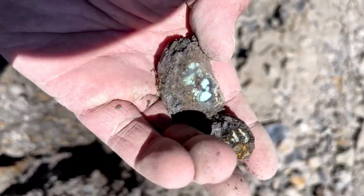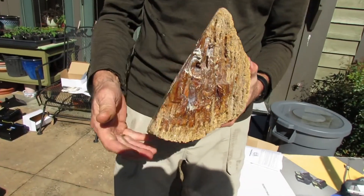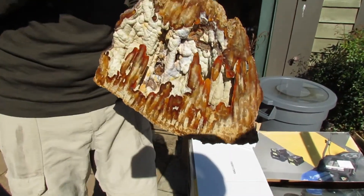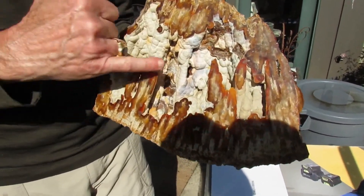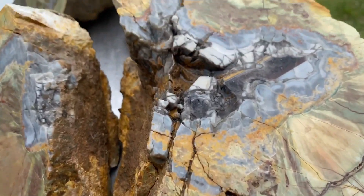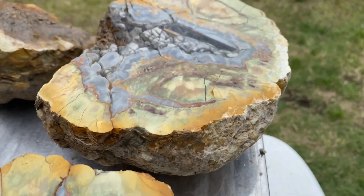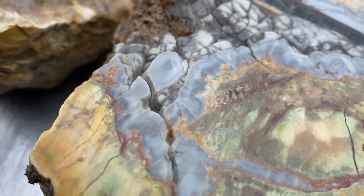For millions — sometimes billions — of years, the Earth has been quietly working in the background, building masterpieces layer by layer, pressure by pressure, time doing what time does best. Long before humans ever searched for wealth, these stones were already forming. Before currency, before crowns, before history itself, the colors, the crystals, the patterns were already there.